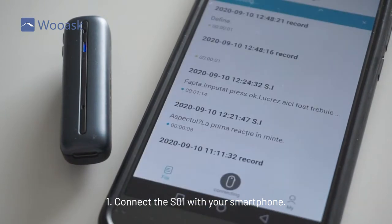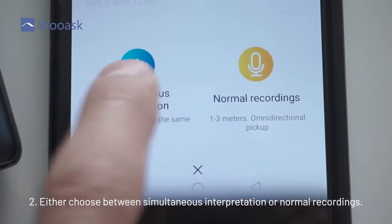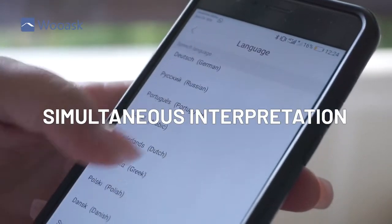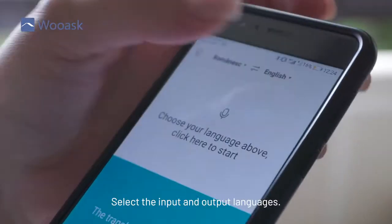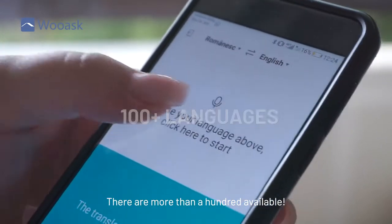Step one: connect the SO1 with your smartphone. Step two: either choose between simultaneous interpretation or normal recordings. For simultaneous interpretation, select the input and output languages — there are more than a hundred available.